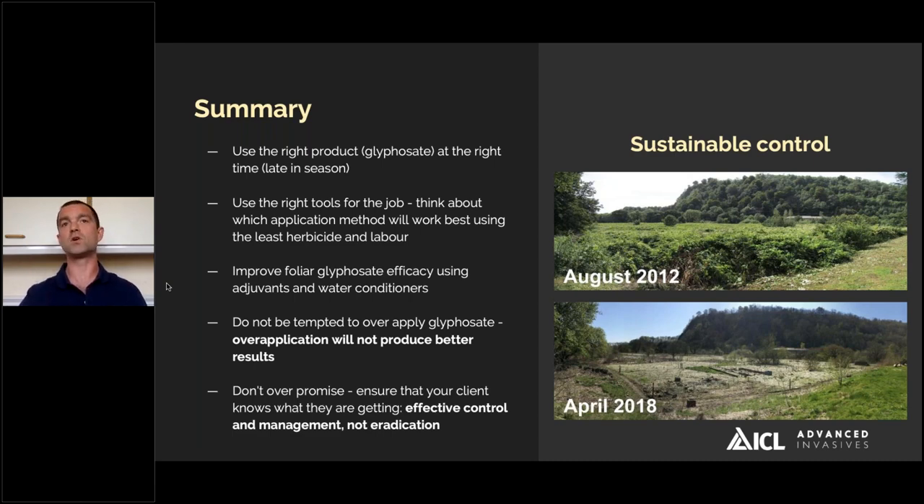To summarise: use the right product — glyphosate — at the right time late in the season, and use the right tools for the job, where products that incorporate adjuvants or water conditioners improve the likelihood of getting good control results. These are quite marginal costs in the context of a long-term Japanese knotweed management strategy. Use good application procedures and maximise the value of each application. Be really careful about over-application of glyphosate — it's not going to improve your control results relative to following the label instructions and getting good coverage of each knotweed stem. And from a legal perspective, don't over-promise — ensure your client knows they're getting effective control and management, not eradication, certainly using glyphosate-based herbicides.